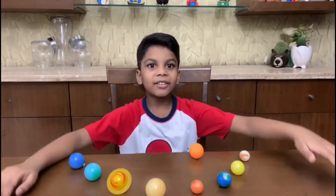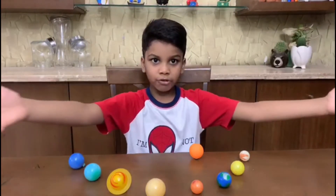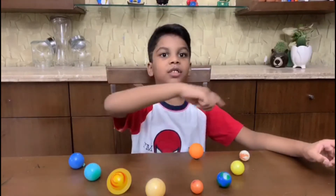Hi guys, today I am going to tell you about our solar system. Our solar system is very huge and it has 8 planets and it surrounds the sun.